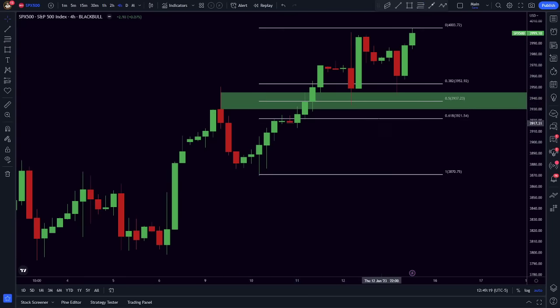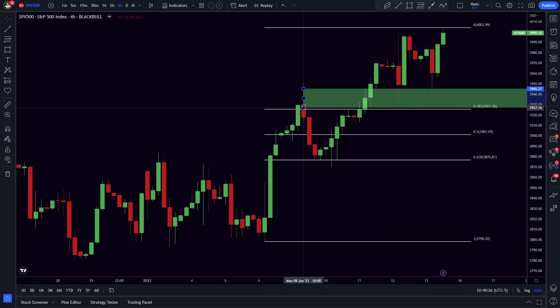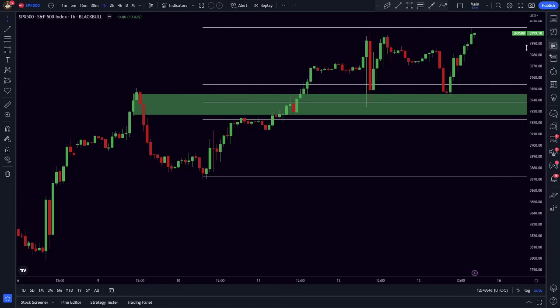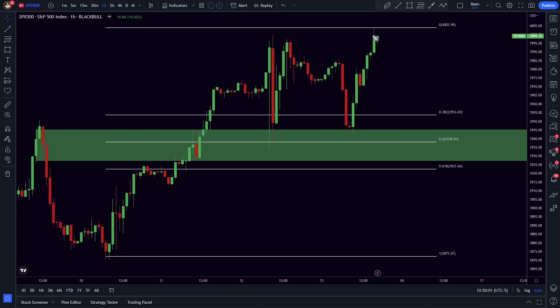Ideally a pullback into support is where I'm looking for possible buy setups on the S&P. Drawing from swing low to swing high gives a 50% retracement; extending to the full picture, the 38.2% comes into play around 3925. On the hourly chart drawing from the impulsive move, I still get a healthy level right around 3940. If price taps back into this area this week, I'll look to get long — I like the support level, the 50% retracement, and the Edge Finder confirmation bias to the upside.